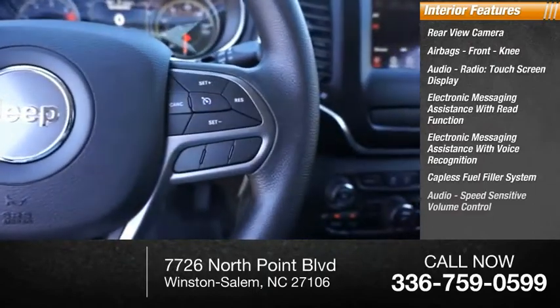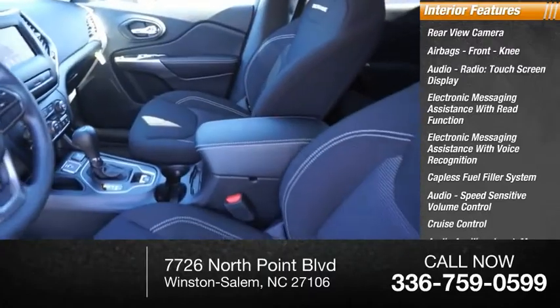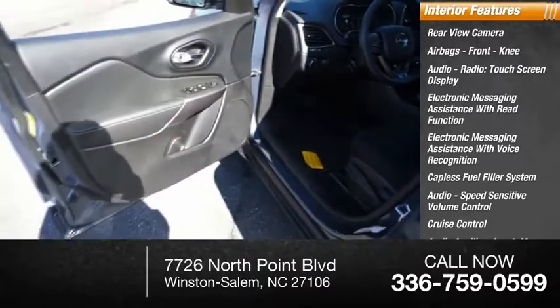Capless fuel filler system, audio speed sensitive volume control, cruise control, audio auxiliary input, memory card slot, cargo area 12-volt power outlet.